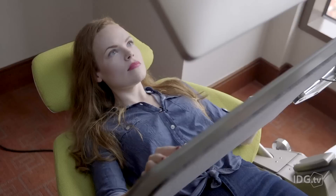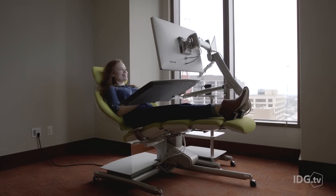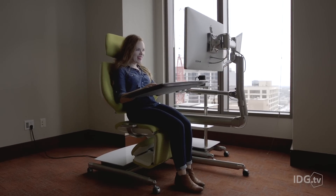All those add-ons cost extra, but you can pre-order the Altwork right now, starting at $3,900 for the Standard Series and $4,900 for the Signature Series, which includes different finishes of desks and different colored chairs.